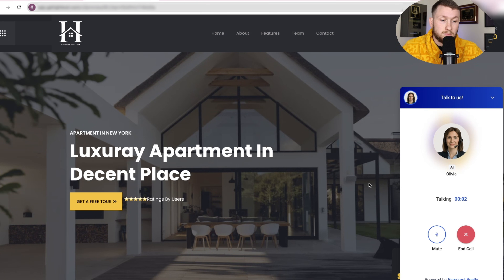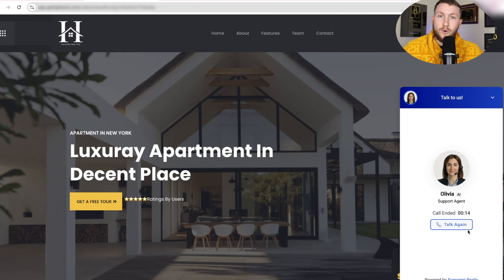Hey, you have reached Evercrest Realty. This is Olivia speaking, how can I help you today? Hey Olivia, how you doing? I'm trying to sell my house. Hi there, I'm doing great, thanks for asking. Selling your house — exciting. Let's make it as smooth as possible. How cool was that? So we just did a demo, but this thing can literally talk to you.